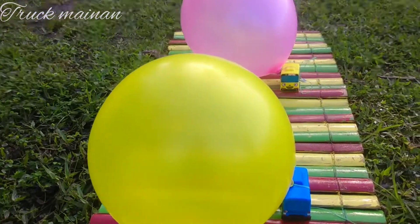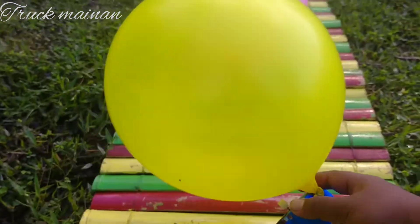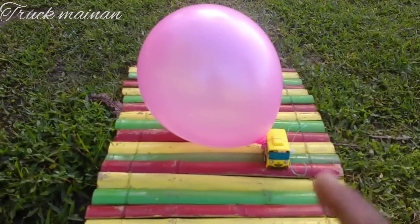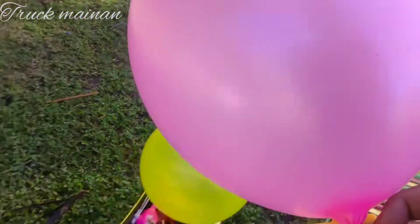Wah, lihat teman-teman. Ini masih ada balon. Warnanya warna kuning teman-teman. Kita naikkan di truk. Ada balon warna merah jambu, merah muda teman-teman. Kita naikkan di truk juga.